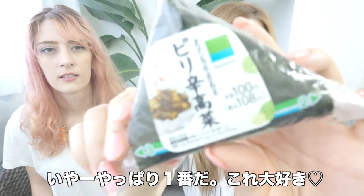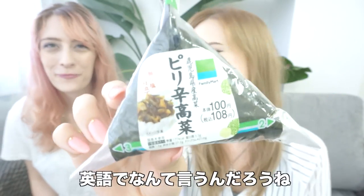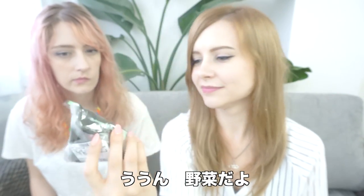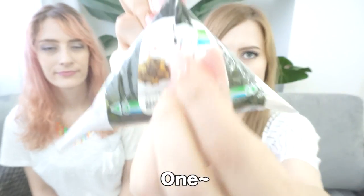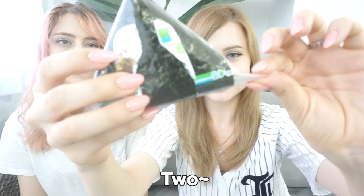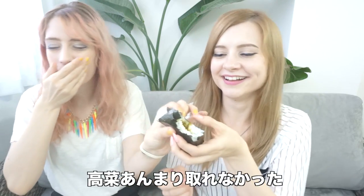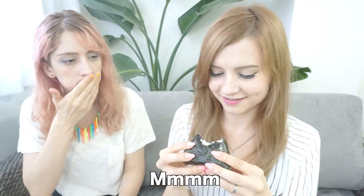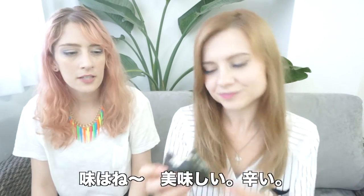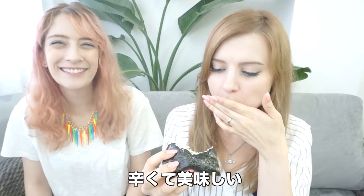This would probably be my top favorite. I love this one — Pirikara Takana. I don't even know how to say it in English. It's a vegetable, like a leafy plant. I guess you could compare it to spinach, but it's spicy. It just tastes really yummy and spicy. Sorry, I'm bad at explaining food. But seriously, that's how I would explain it too — yummy. Very yummy.